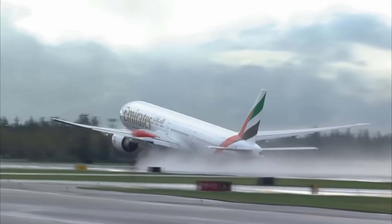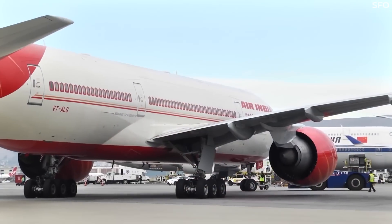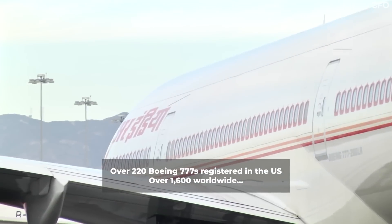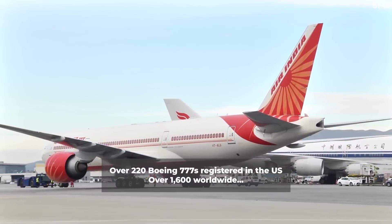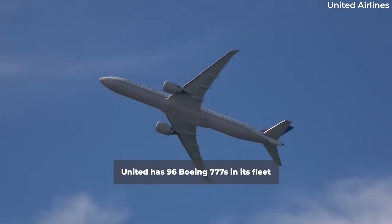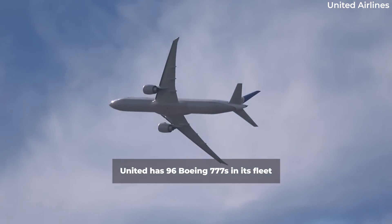To illustrate the scale of the impact of this Airworthiness Directive, estimates show that there are currently more than 220 Boeing 777s registered in the US alone, while worldwide over 1,600 have been built since 1994. The largest operator in the US is United Airlines, with 96 Boeing 777s currently in its fleet.